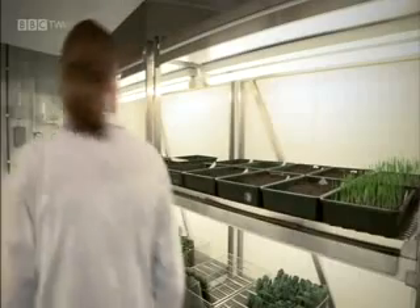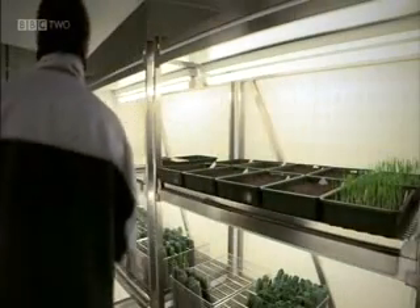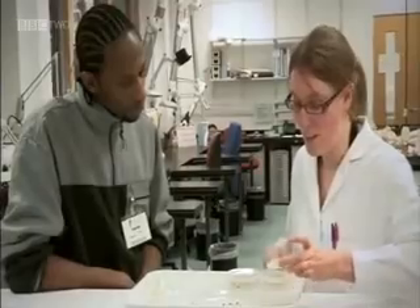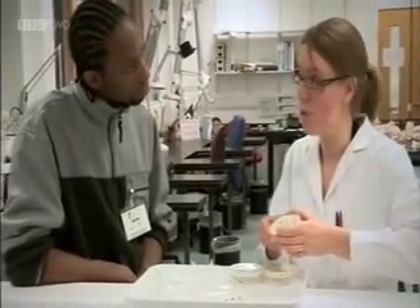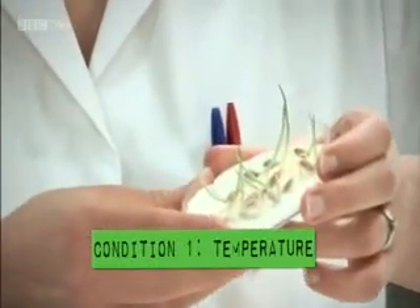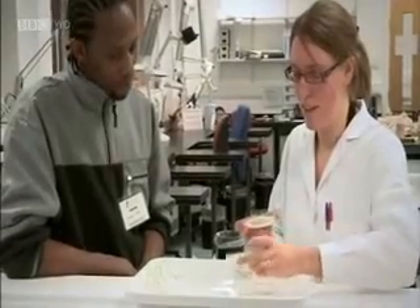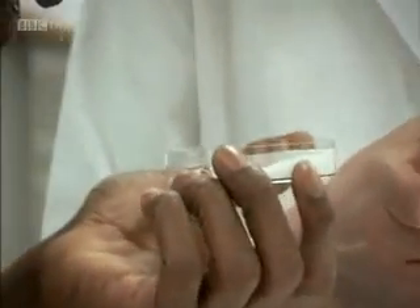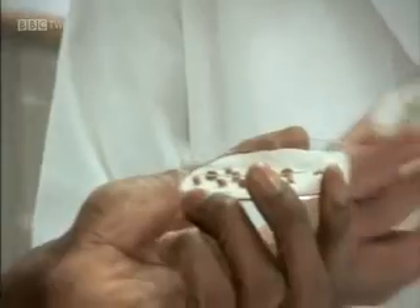Dr. Laura Bowden is a seed specialist, and I've asked her to try and germinate crop seeds for us in different conditions. These are barley seeds. These ones I grew in our controlled temperature room, which is at 20 degrees, so these ones have been nice and warm. These ones have been in the fridge at four degrees, so they haven't germinated at all. There's quite a difference, showing that temperature really is very important to seed germination.